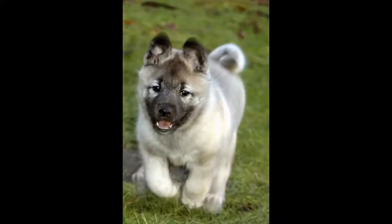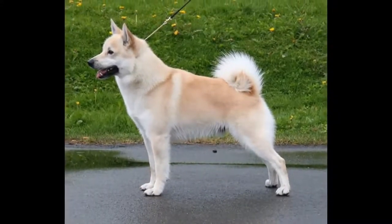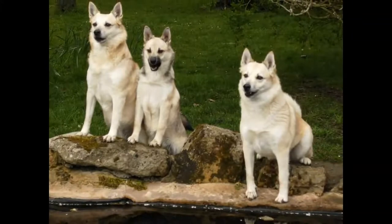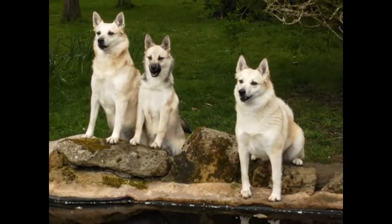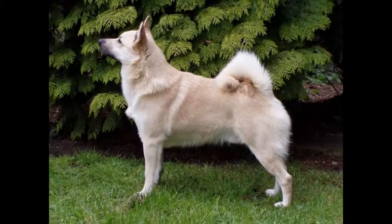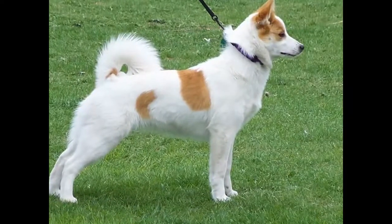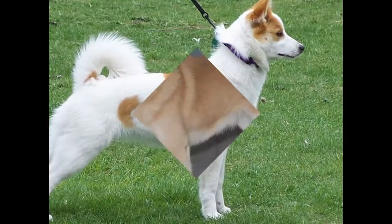The Norwegian Boohound is a very old breed originating from Scandinavia, and more precisely from Norway as its name suggests. We find traces of it as early as the 10th century in this region of the world. This dog has always been used as a livestock watchdog, but also to watch over farms. Due to its courage and excellent sense of smell, it was also used to hunt bears and wolves. Although the Norwegian Boohound was officially recognized as a breed in 1968, it is very rare outside its country of origin.